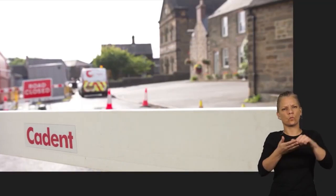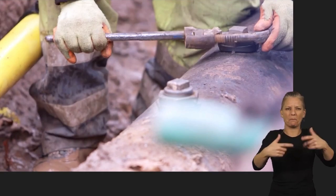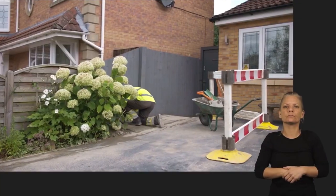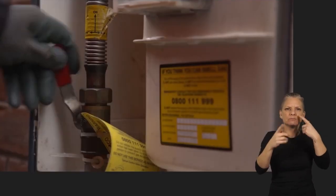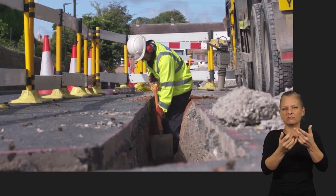We normally do this work in two stages. The first stage is to replace the pipes that feed individual properties from the main gas pipe running in the street. To do this, we often need to excavate in private property, and we will need to interrupt your supply, normally for a few hours.